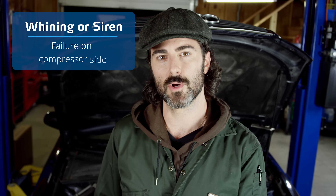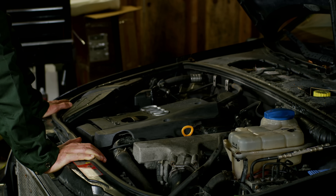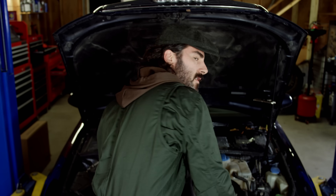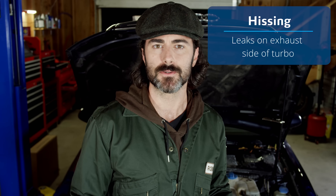Noises can be an obvious symptom of severe turbocharger failure — they amplify as the engine revs up and can be heard loudly inside the cabin. A whining or siren noise is a very distinctive turbo failure sign indicating failure on the compressor side, whether it's a shaft with too much play, out of balance, bent, or chipped compressor blades. Whistling noises are common for leaks within the charge air ducts, whereas hissing noises are usually accompanied by an exhaust smell in the cabin and are related to leaks on the exhaust side of the turbo.